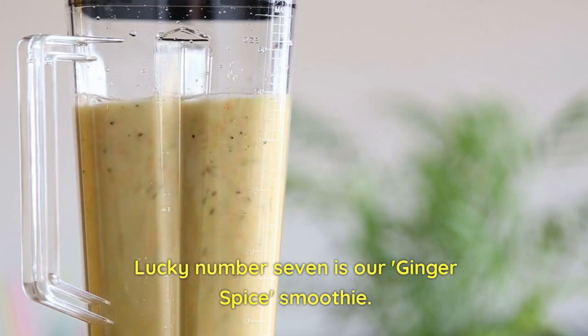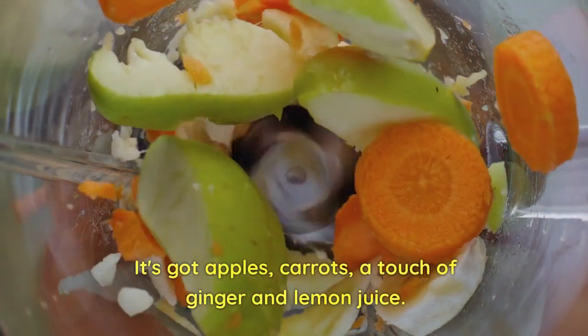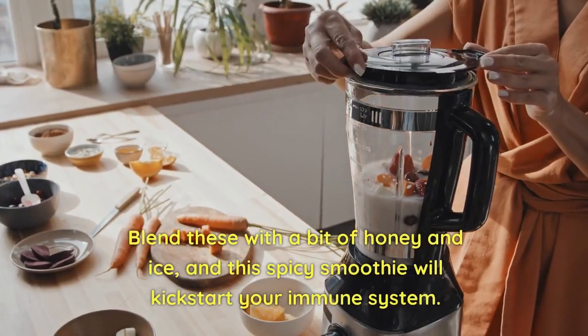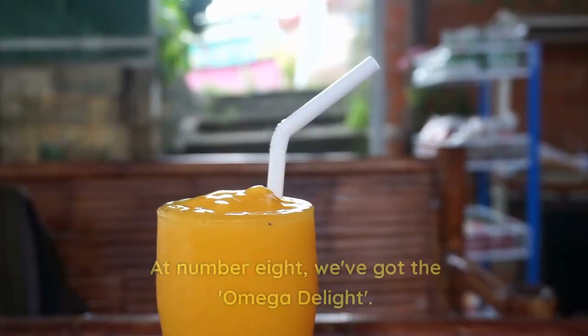Lucky number seven is our Ginger Spice Smoothie. It's got apples, carrots, a touch of ginger and lemon juice. Blend these with a bit of honey and ice, and this spicy smoothie will kick-start your immune system.